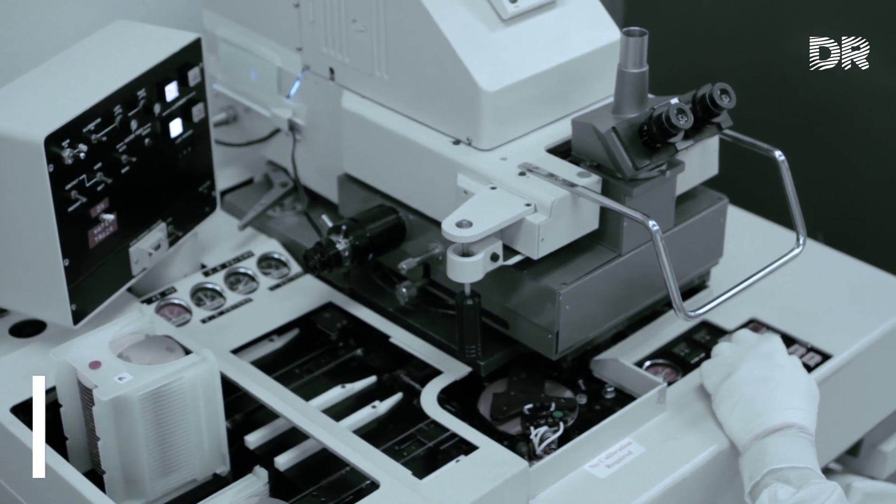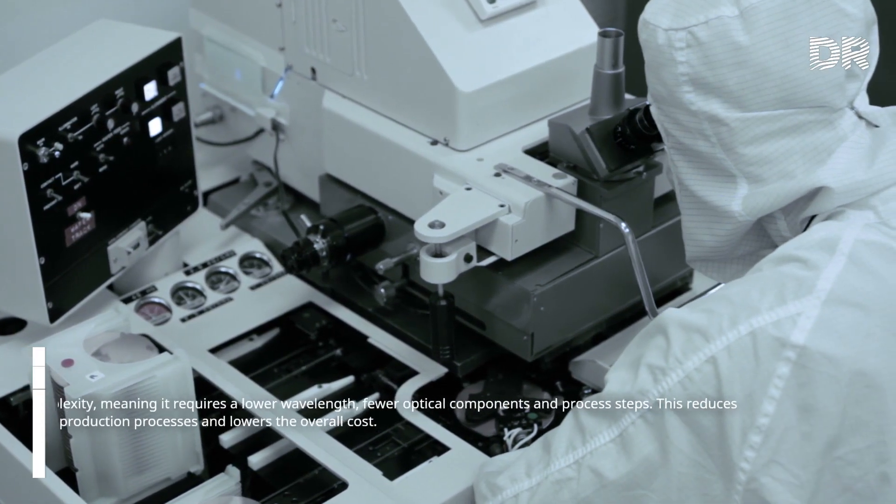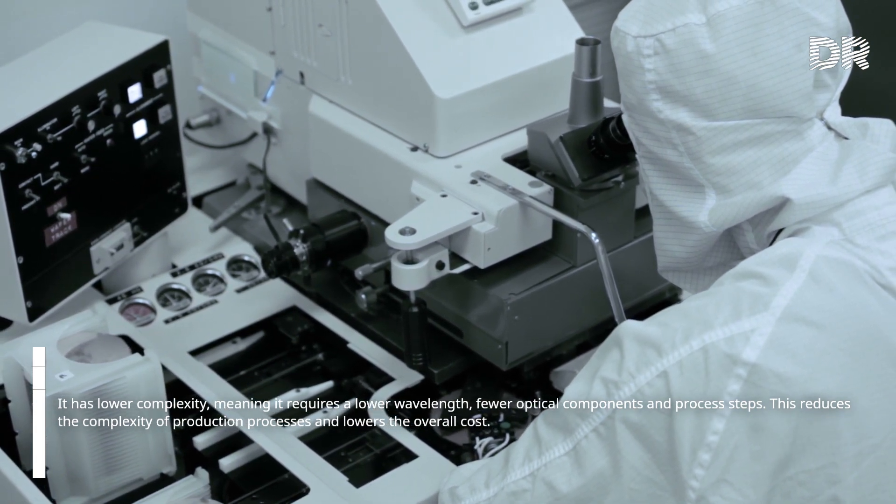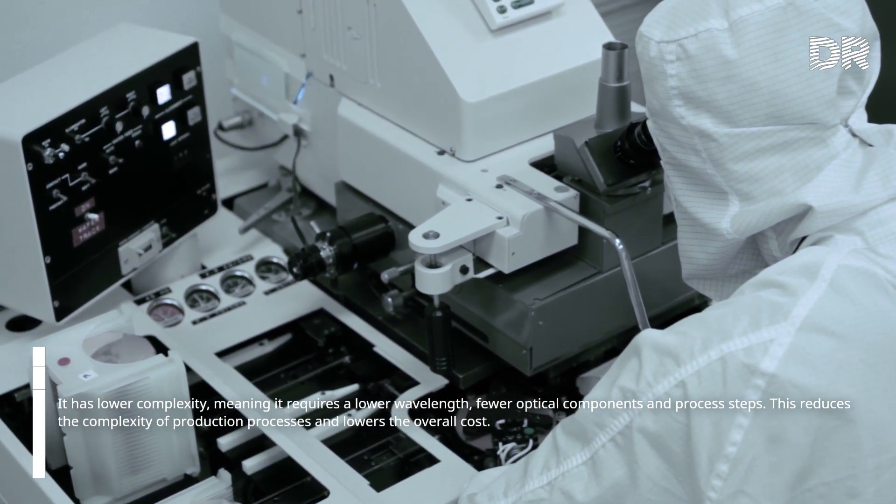EUV lithography also has lower complexity, meaning it requires a shorter wavelength, fewer optical components and process steps. This reduces the complexity of production processes and lowers the overall cost.